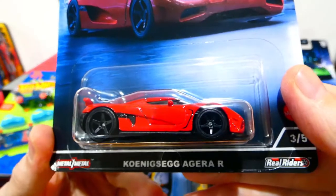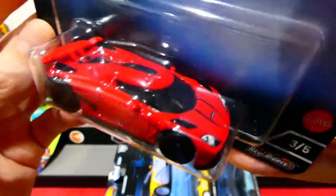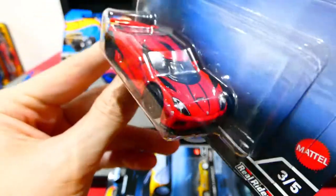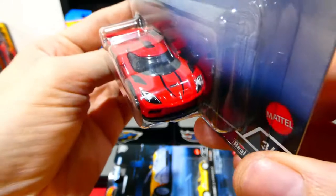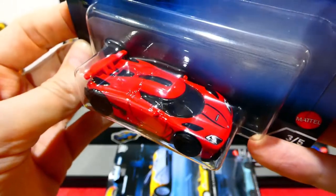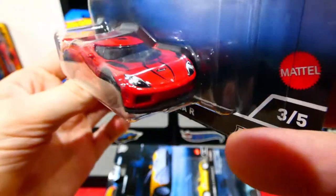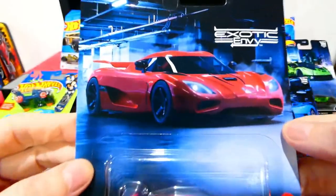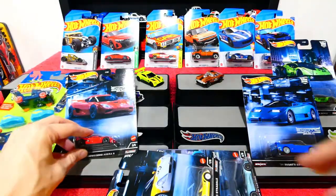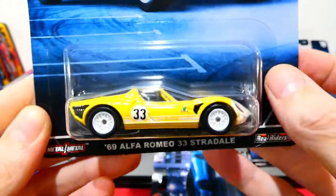Next in the set is the Koenigsegg Jesko R in red — beautiful with awesome looking card art. Such a cool looking car. I've got one in white from the Boulevard series, and the white one was really really nice, but this red one — red is my favorite color and this is awesome. I can't wait to open this one and I'd like to collect a few more of these — definitely an absolutely awesome looking car.